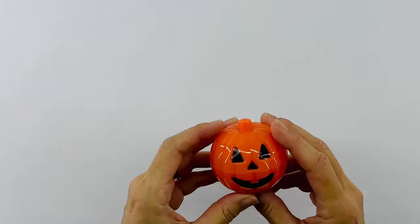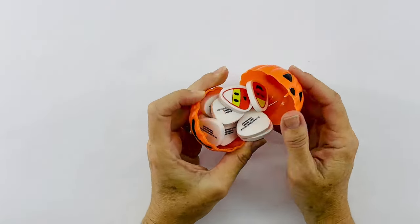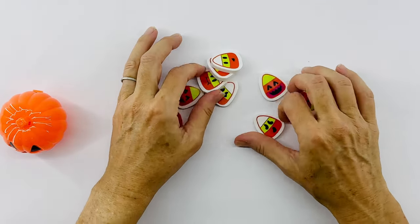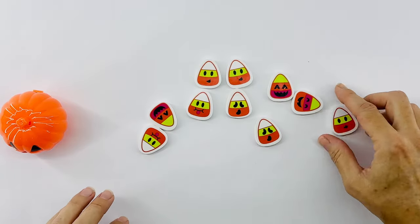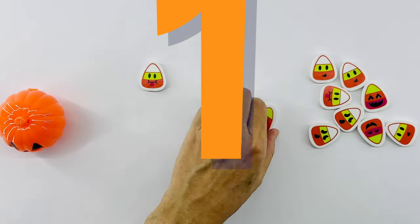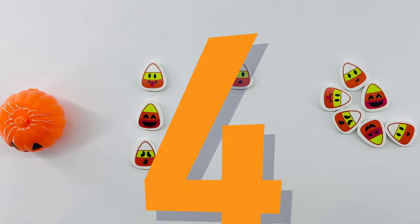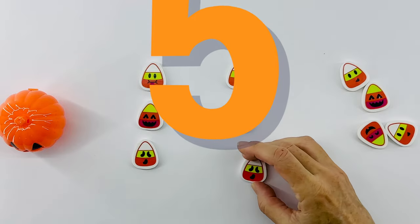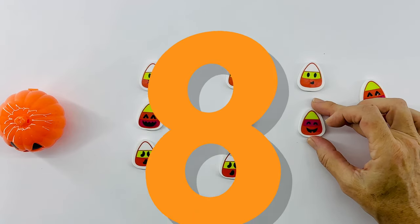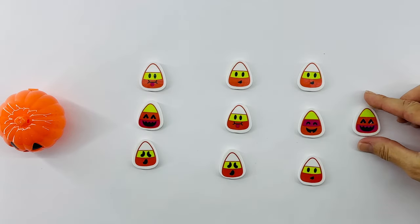This pumpkin feels really heavy. I'll bet there's a lot of items inside. Let's see. Yes, there are a lot of items and they're all candy corns. Some look happy and some don't look happy. Will you help me count them all? Thanks. Okay, let's move them over here. One, two, three, four, five, six, seven, eight, nine, and ten. We have ten Halloween candy corns.